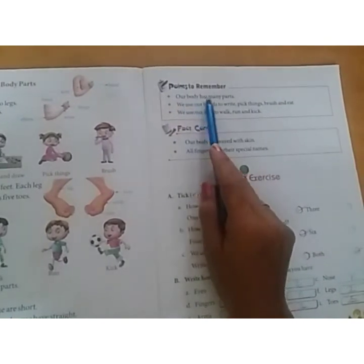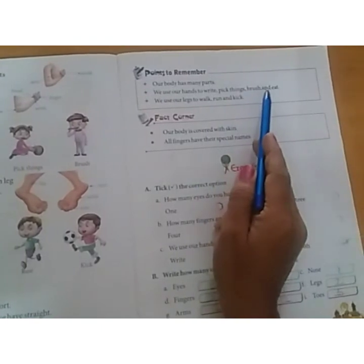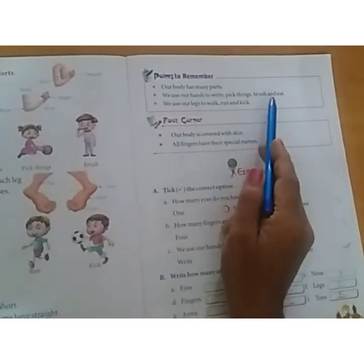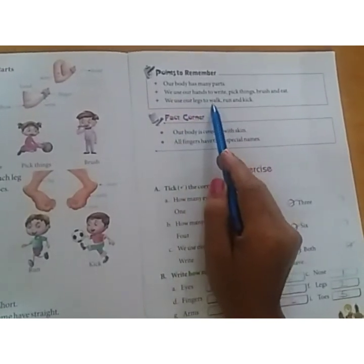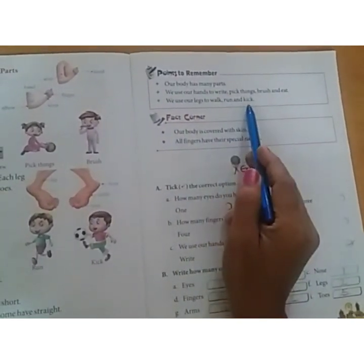Our body has many parts. We use our hands to write, pick things, brush and eat. We use our legs to walk, run and kick.